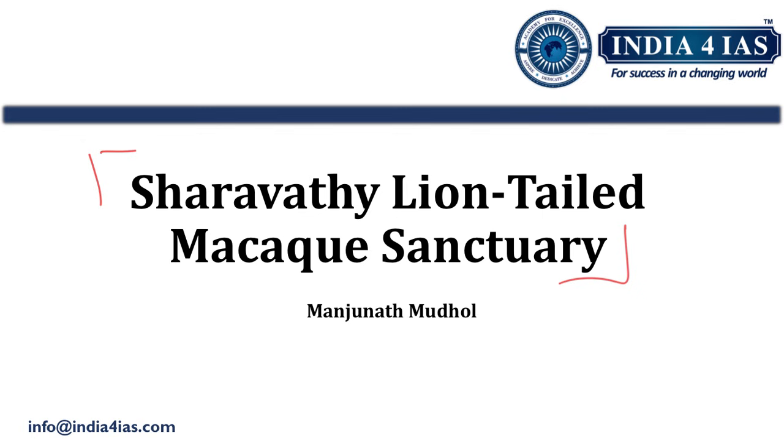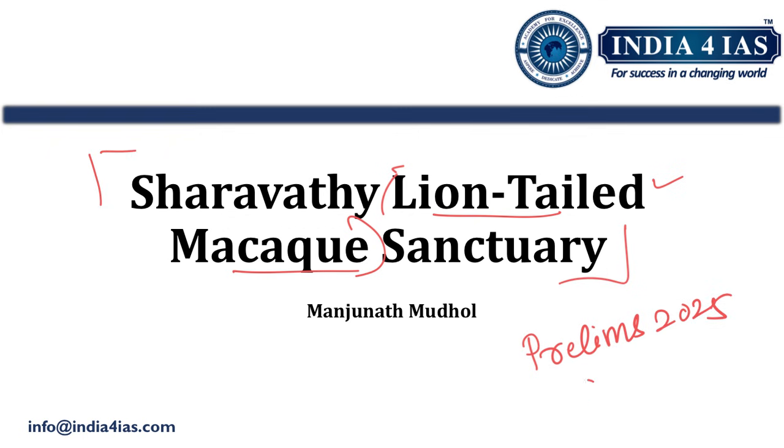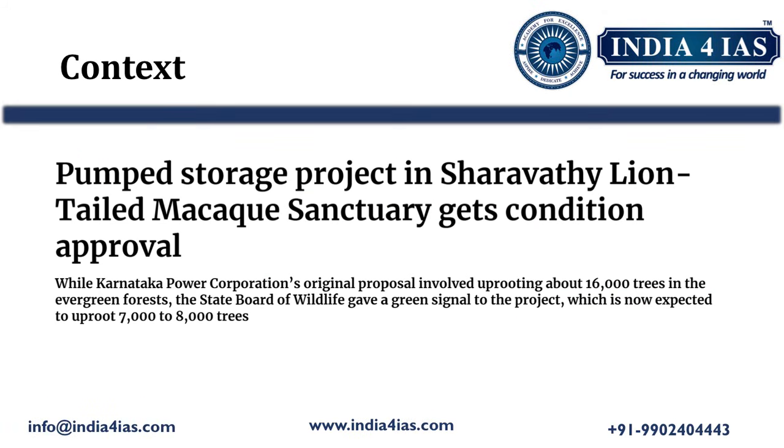This topic is an exam-exclusive topic. Questions may come from Sharawati lion-tailed macaque sanctuary or exclusively from lion-tailed macaque. In the previous year, UPSC has repeatedly asked questions on lion-tailed macaque, its conservation status, and also its habitat and distribution in India. This topic is important for upcoming PLIMS 2025 and also other group C exams of APSC and SSC.